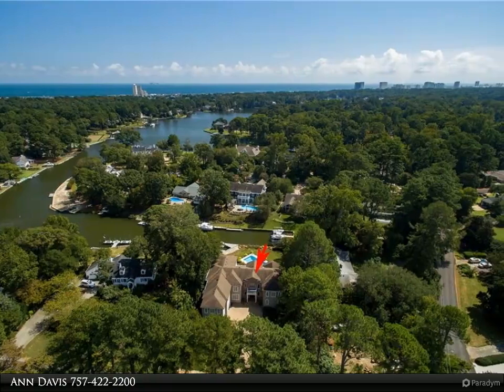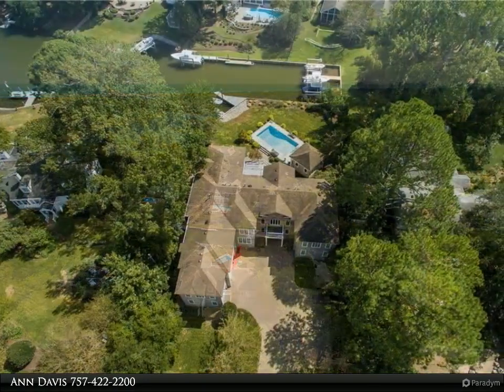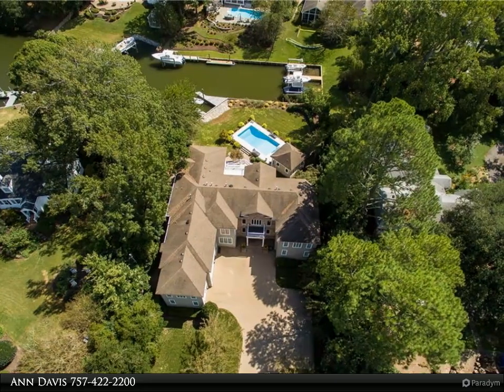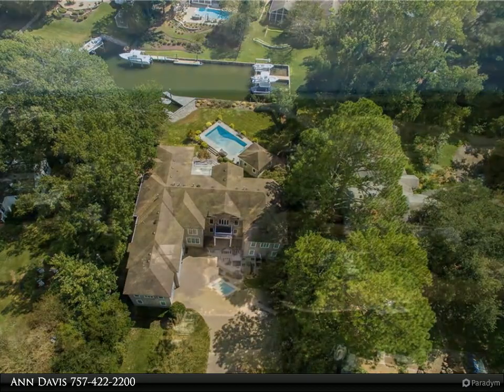Nine foot ceilings, six bedrooms with 6.5 baths, first floor master, separate large office overlooking the pool, and a large screened porch with heated pool.